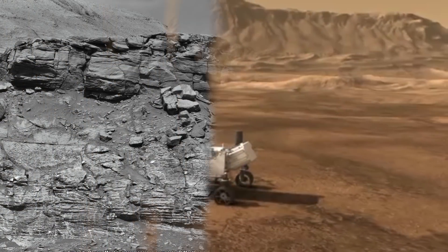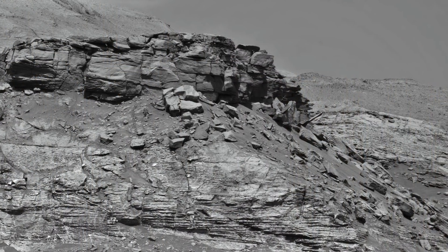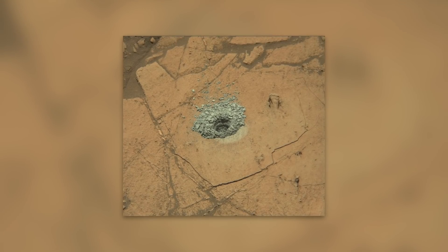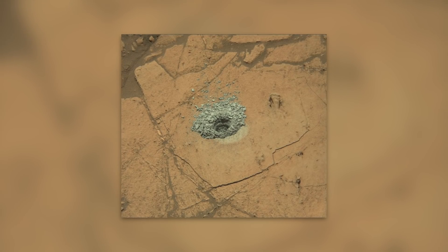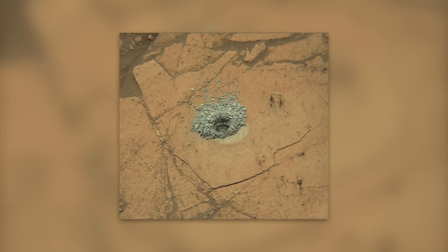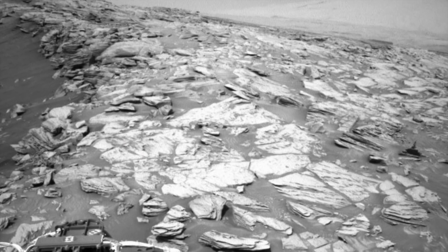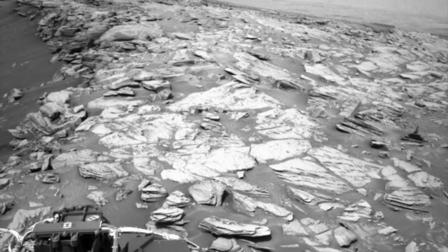Right next to Curiosity is the mysterious Greenhue pediment, a kind of crumbly layer of stone that ekes out an existence there for whatever reason. There is also a borehole that Curiosity drilled on the Hutton crater, probably to take another sample. Perhaps this will give us an idea of the stone crumbs or the general creepy, foggy atmosphere at this site.